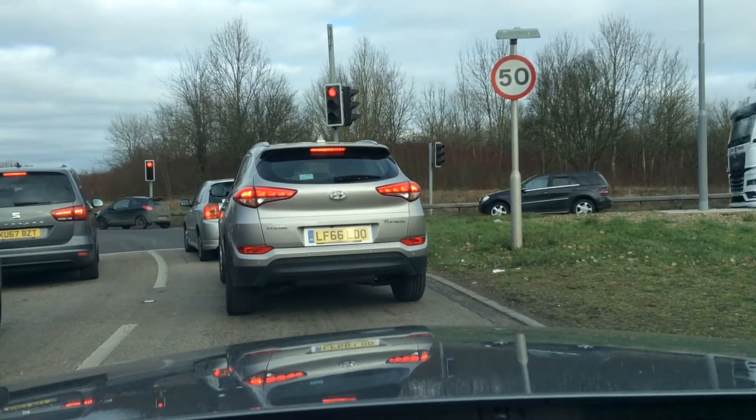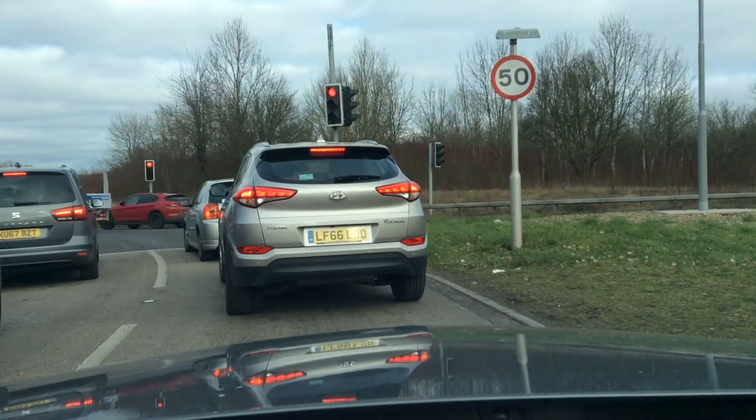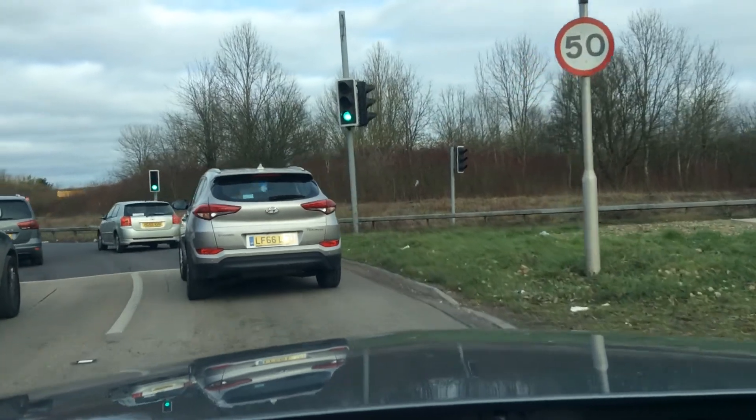While I'm waiting here I'm obviously keeping an eye on the traffic lights, and I'm also looking around the roundabout at the lanes ahead so I can plan where I'm going next. When I move on to this road I'm going to have to move over towards the left as I head towards my exit.